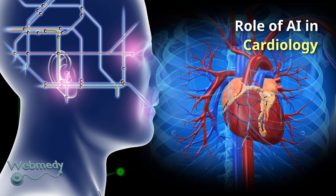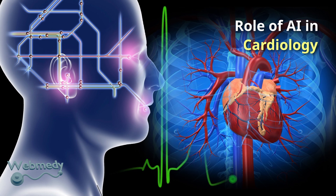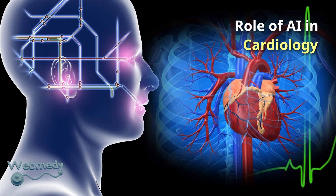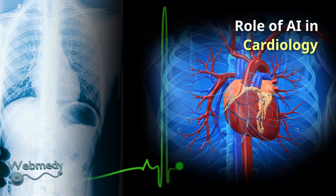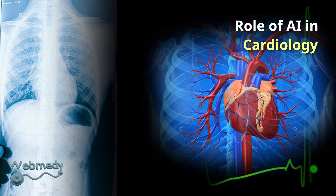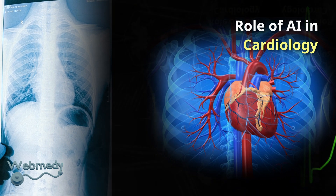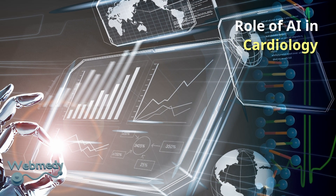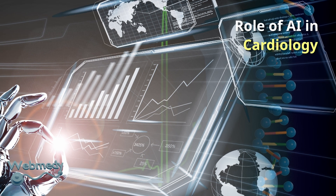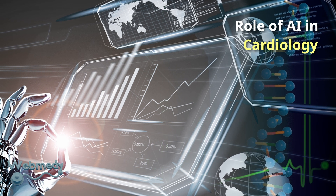AI can aid in the diagnosis of heart disease. It can analyze ECG data to detect arrhythmias such as atrial fibrillation. AI can be used to analyze chest X-rays to detect signs of heart disease, such as an enlarged heart or fluid in the lungs. AI can also estimate a patient's risk of heart disease based on factors such as demographic data, medical history and lifestyle, and identify patients in need of early intervention.